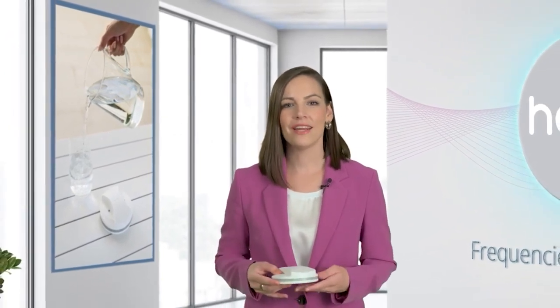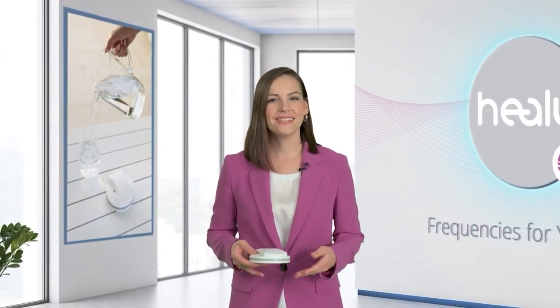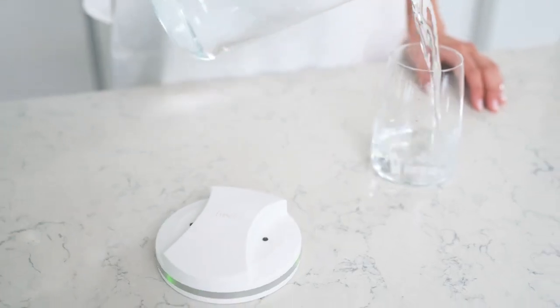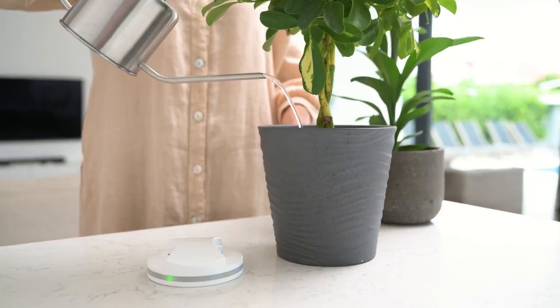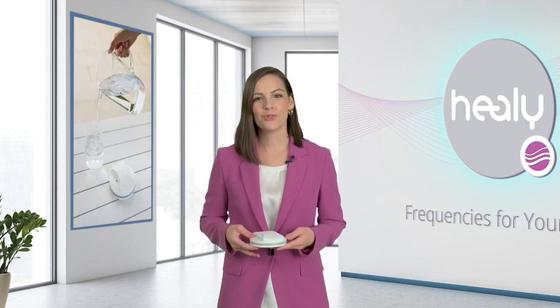The MakeHealy Water module includes 24 programs to inform your drinking water with quantum analyzed frequencies. Stay hydrated and feel the positive energy. Your pets and plants will love it too. Enjoy the feeling of better support in fitness activities, an increase in natural energy and mental clarity. Drinking enough water every day is essential for positive well-being, and now MakeHealy may contribute to this as well.